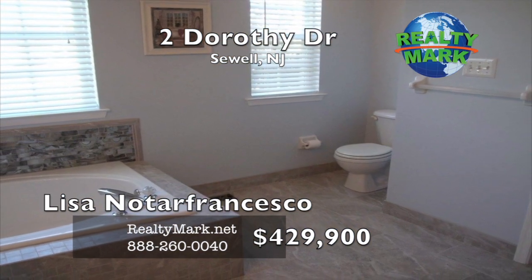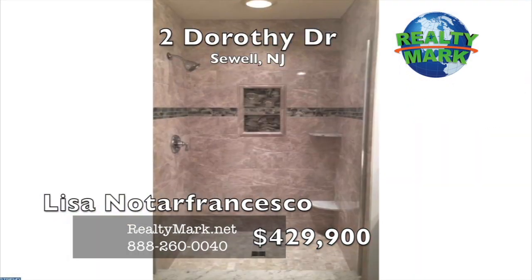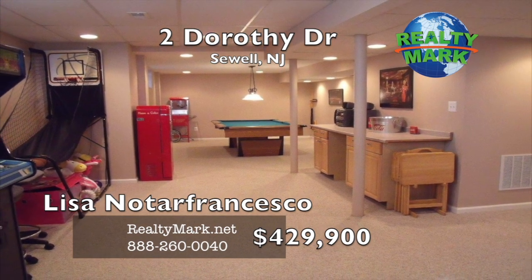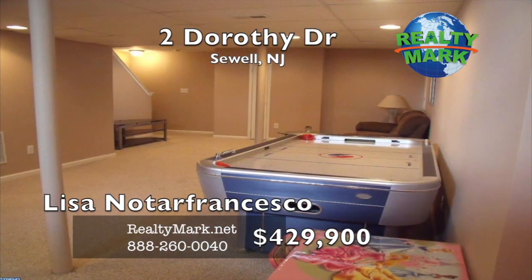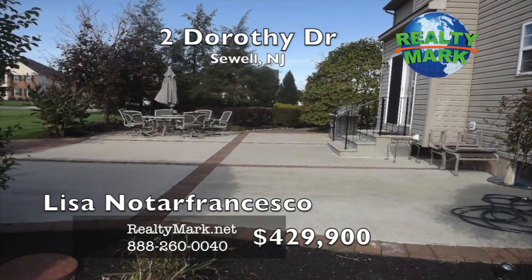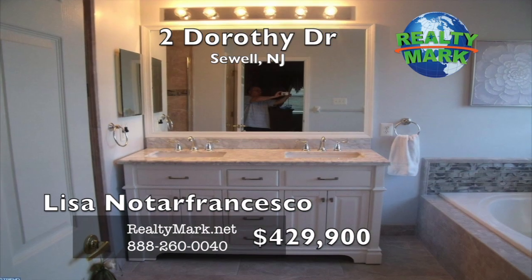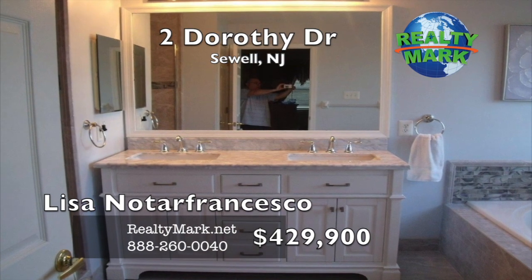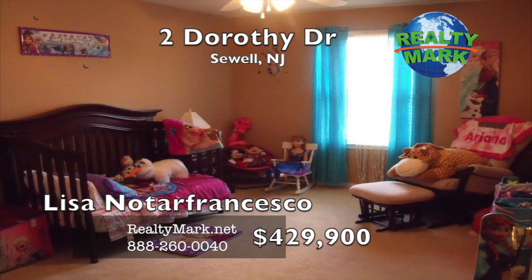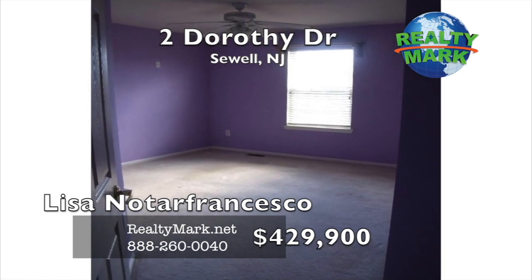Large master bedroom with completely renovated master bathroom featuring a large soaking tub, brand new double vanity with marble top, porcelain tile stand-up shower with built-in niche, and ceramic tile floor. The basement is fully finished and includes a full-size pool table, air hockey table, and a basketball game for entertaining. Sliding glass doors lead to a huge paver patio and a beautifully landscaped yard with a newer extra large shed. This home also has an in-ground irrigation well for front and back 9-zone sprinkling system, upgraded lighting fixtures throughout, and plenty of room for storage. This house has been freshly painted. Don't miss out on this magnificent move-in ready home. Call Lisa Notarfrancesco for more information.